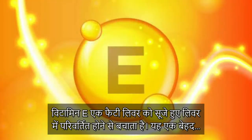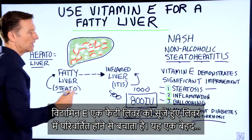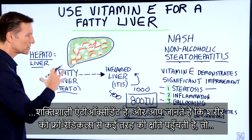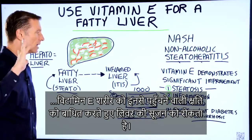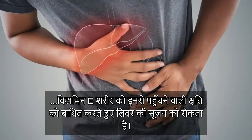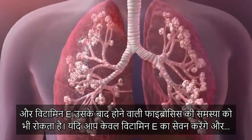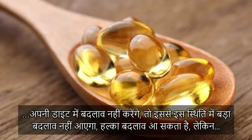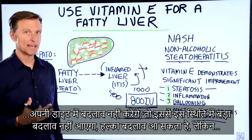Vitamin E stops the transition from going from a fatty liver to an inflamed liver. It's a very powerful antioxidant, and there are all sorts of free radical damage going on. Vitamin E can actually calm that down, put out the fire, and prevent this inflammation as well as prevent the fibrosis that happens after that. Just taking vitamin E without changing your diet probably is not going to change things that significantly — it may a little bit.